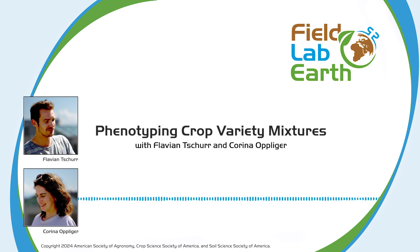Welcome to the show. Today we have Corina Opliger and Flavion Chur with us. Flavion studied agricultural sciences at ETH Zurich, majoring in plant sciences. After graduation, he had the opportunity to work with future climate scenario data at the Swiss Federal Office of Meteorology. Corina also studied agricultural sciences. She worked at the Agroscope, the Swiss Research Institute for Agriculture, in various projects related to legumes and intercropping. Both are now PhD students in the Crop Science Group at Achim Walter at ETH Zurich.